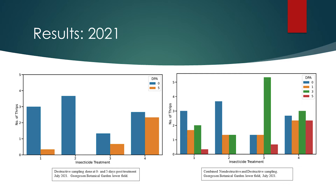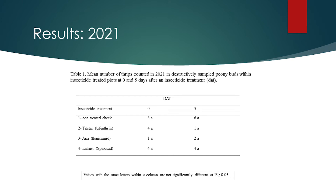Now we can look at some results from the 2021 pre-harvest field trials. Here you can see two graphs visualizing the thrips counts for each of the four treatments. The figure on the left shows the number of thrips collected using destructive sampling on zero and five days after treatment. The figure on the right shows the combined thrips counts for both destructive and non-destructive sampling for each of the four treatments. Thrips counts were statistically analyzed to determine if any treatments were more effective than the control, and none of the three insecticides were significantly different than the control in 2021.